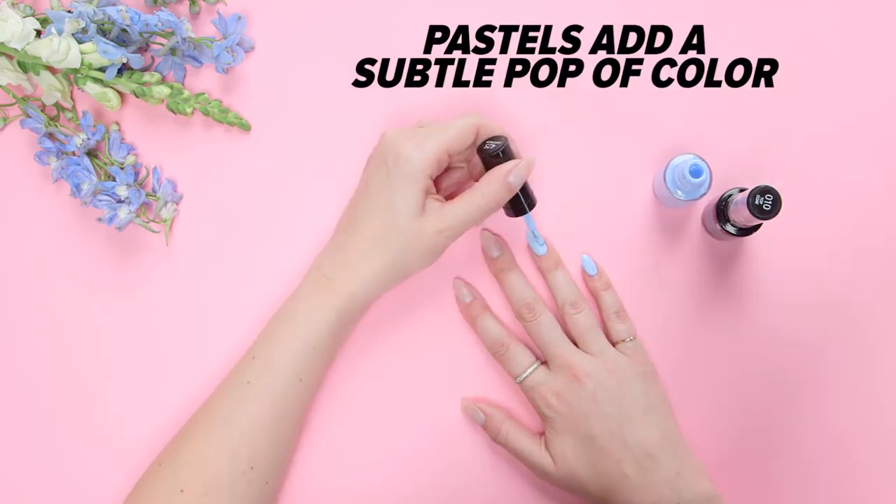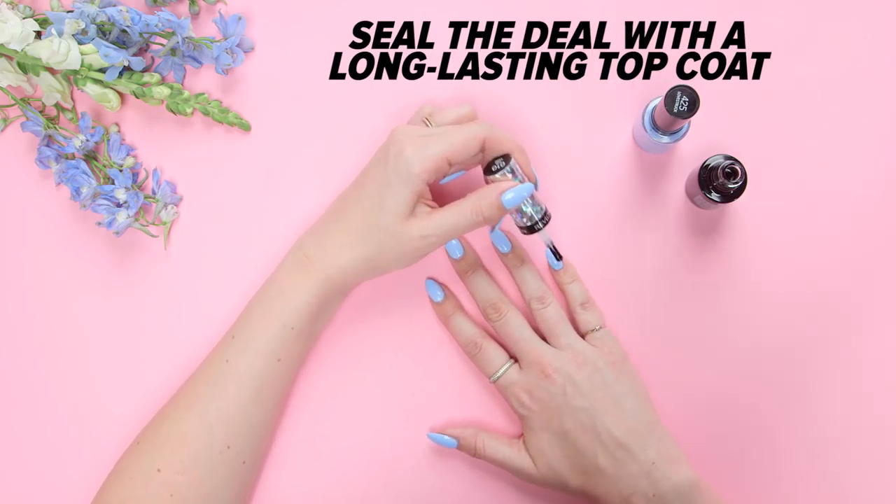And don't forget, after two coats of polish, seal the deal with a long-lasting top coat. You'll thank me later.